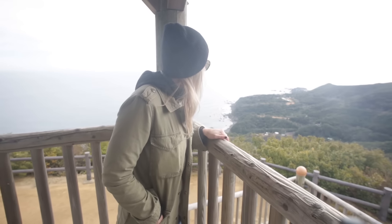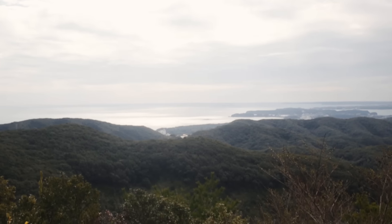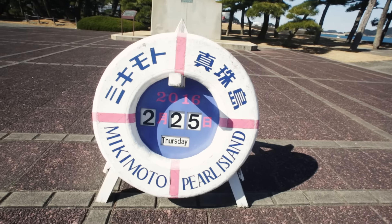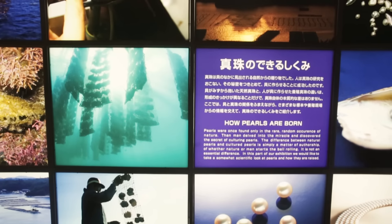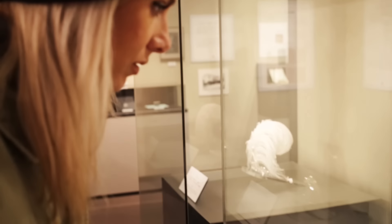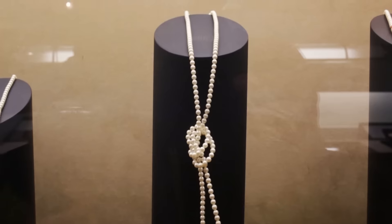We also explored a majestic state park with views as far as the eye could see — I swear we were able to gaze directly into the heavens. Now from the beauty of the skies to the jewels of the sea, we make our way to the Mikimoto Pearl Museum, where we explore even more of Toba's rich cultural heritage. I'm here at Mikimoto Pearl Island, which is the birthplace of pearl cultivation. So follow me.